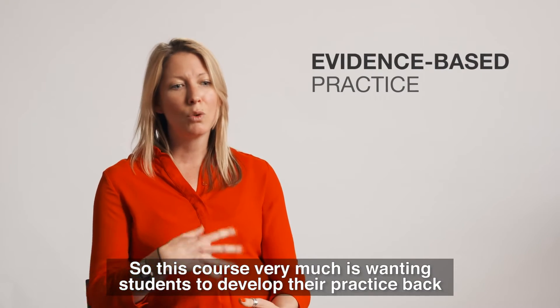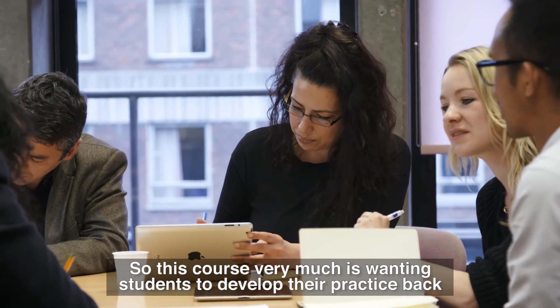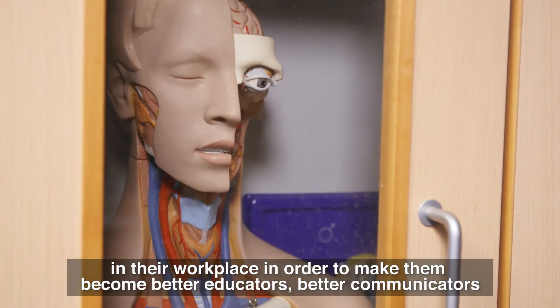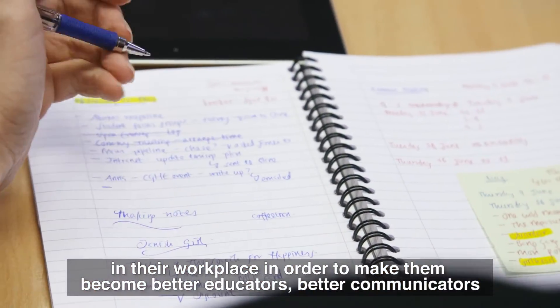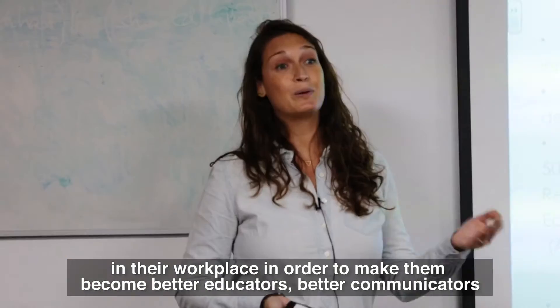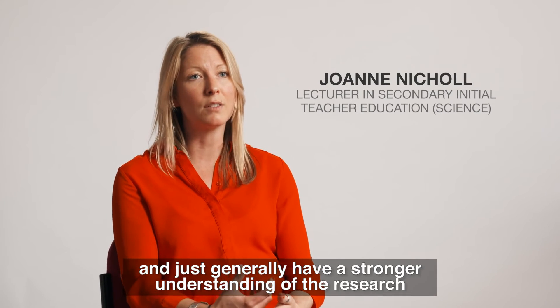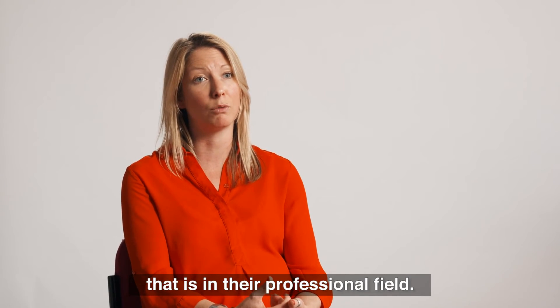So this course very much wants students to develop their practice back in their workplace in order to make them become better educators, better communicators, and just generally have a stronger understanding of the research that is in their professional field.